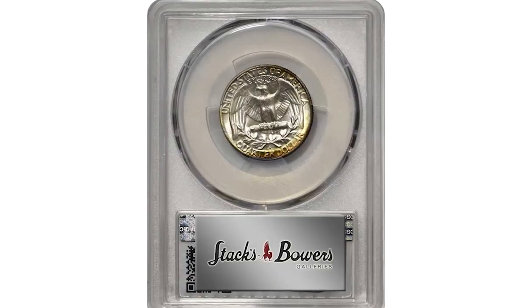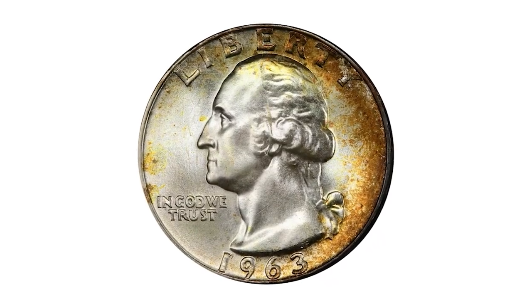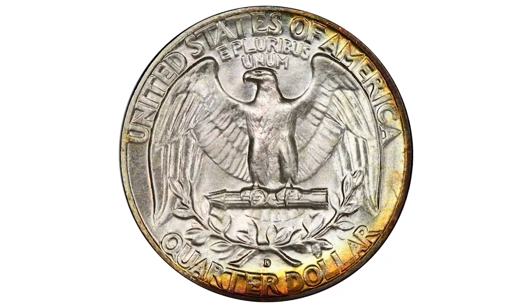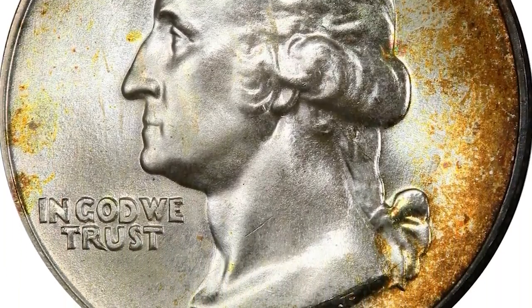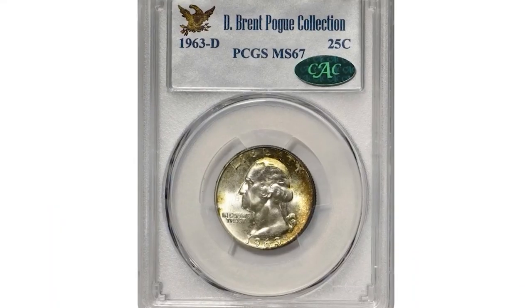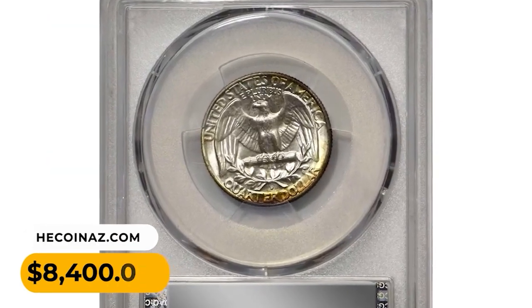A 1963 Washington quarter in Mint State 67 — attractive crescents of orange copper and golden olive iridescence decorate the peripheries of this otherwise brilliant and lustrous example. Although the Denver Mint struck a large total of 135,288,184 quarters in 1963, precious few have been preserved with enough care to secure a superb gem rating from PCGS — a fine find for a collector specializing in the 90% silver Washington quarter series. It sold for $8,400.